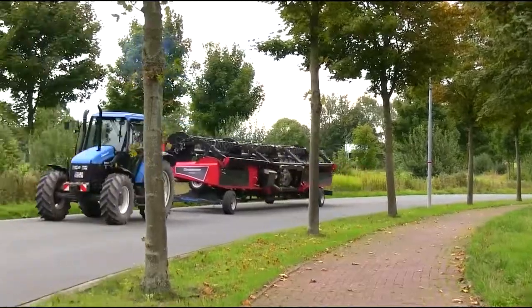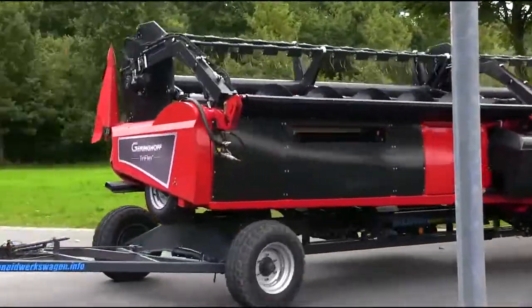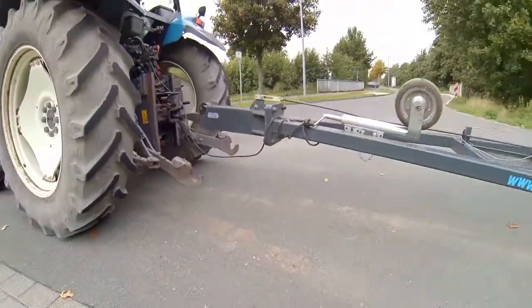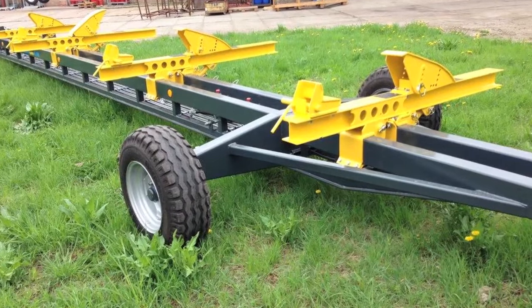As the carriage is equipped with an overrun brake, it can also be used without any problem when vehicles do not have a pneumatic brake system. The brake acts on the front axle. The parking brake is located on the drawbar.